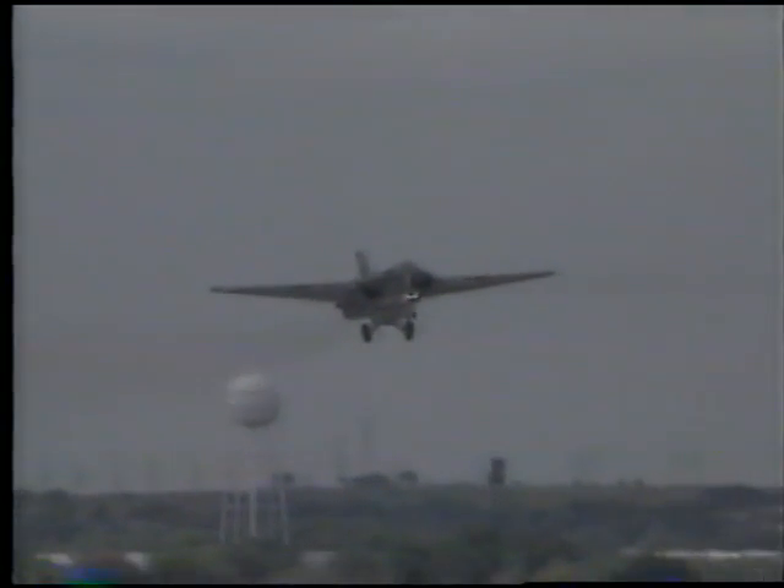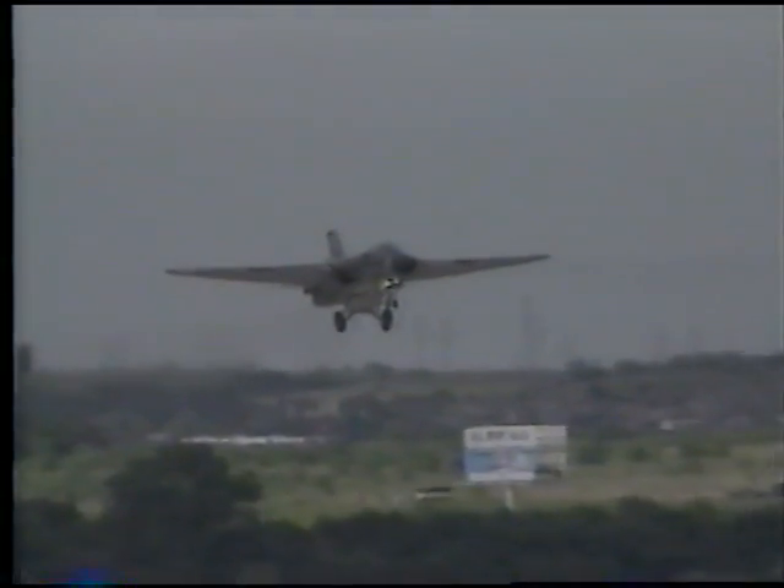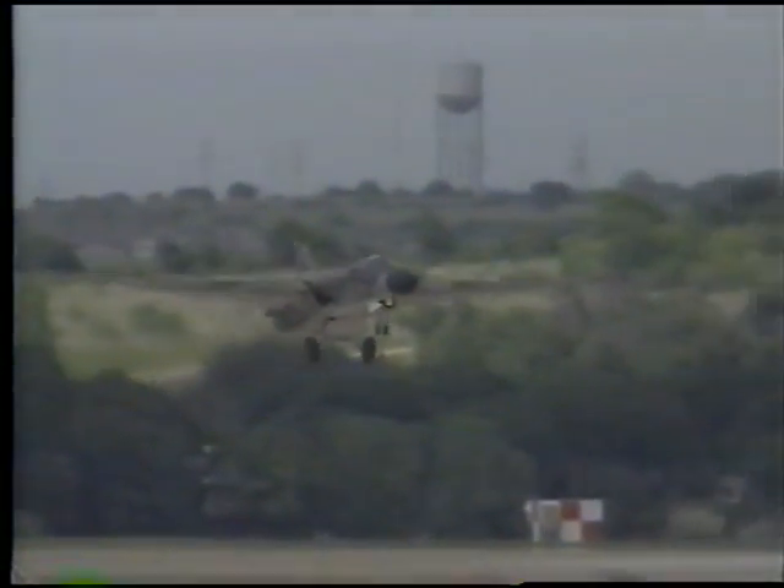Here the aircraft is shown landing after completing a very successful one and a half hour first flight. As in the takeoff situation, Ken expressed great satisfaction in the way the aircraft handled during the landing phase.